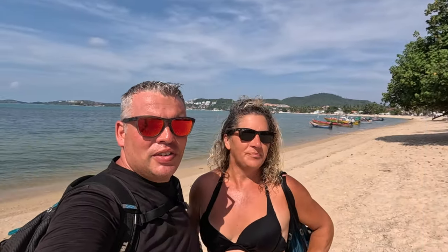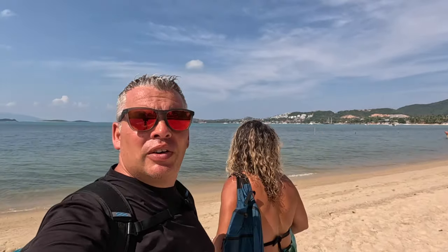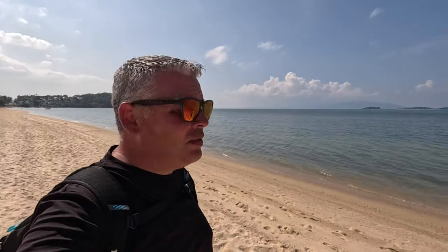So we're here at Bangrak Beach. Starting with overall vibe and first impressions: there's not much of a vibe. Really not many people. It smells a little bit like fish. We don't see a lot of restaurants or bars. We're going to take a walk — it's a fairly long beach. The sand is a little more coarse. Definitely no beach activities, and there's actually like no one around.